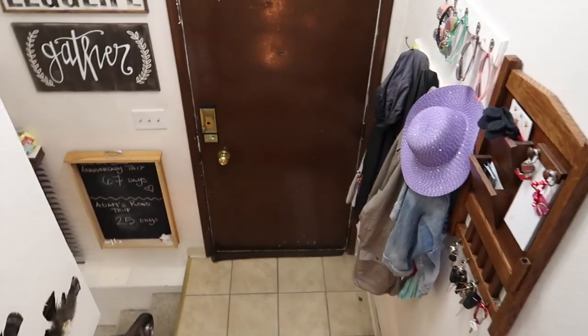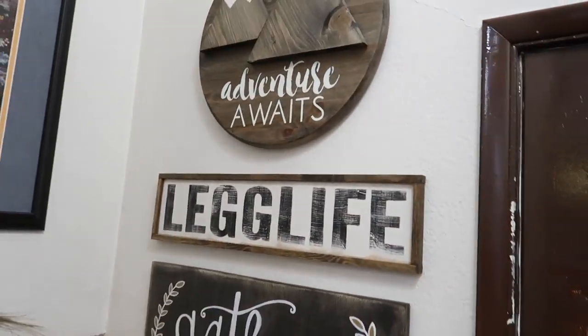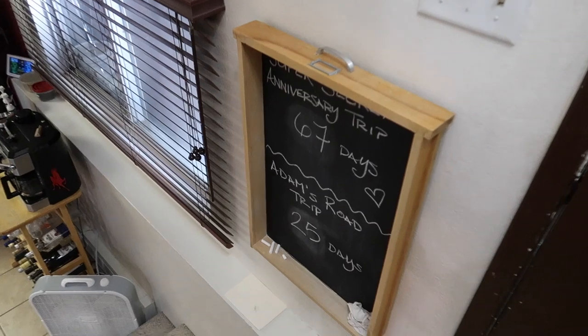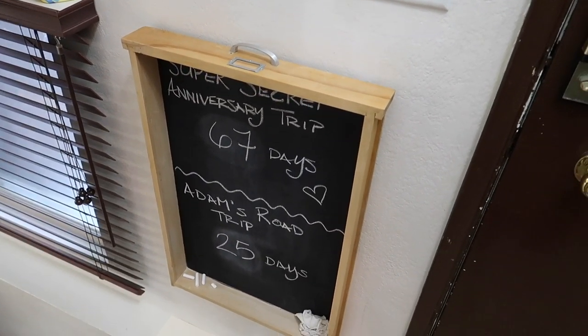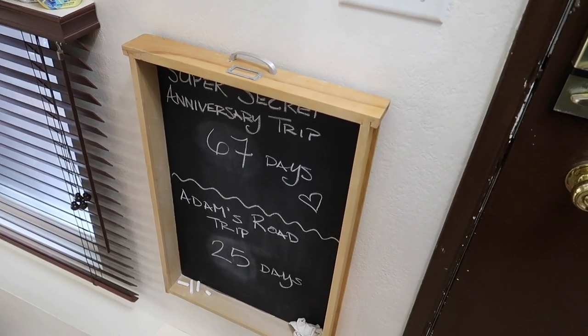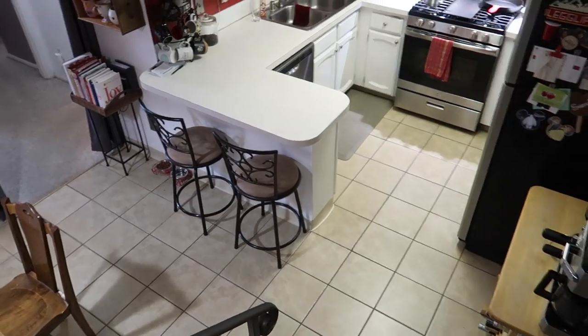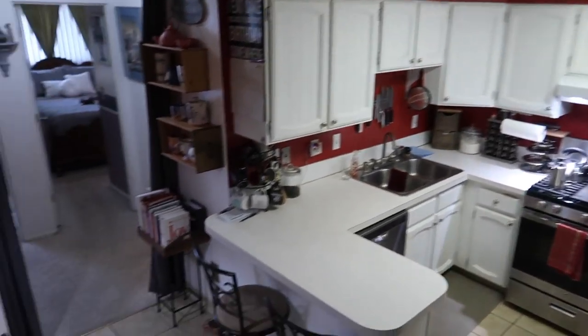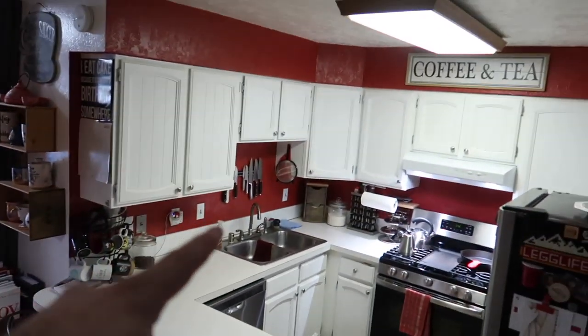Downstairs you can see the front door. And right below, we have the Adventure Waits, Lug Life, and Gather signs. You guys will know this very well — this is our countdown chalkboard. You can see 67 days until our super secret anniversary trip and 25 days until my road trip. When we head downstairs, we come into our kitchen, and right over here is our little dining area. Let's talk about the kitchen first.